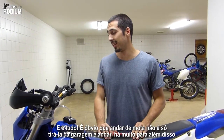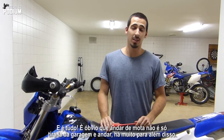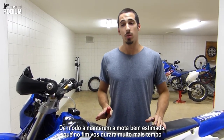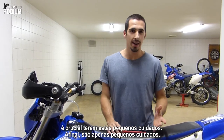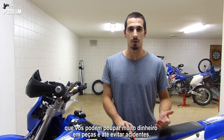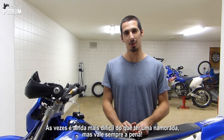So that's it. Obviously running a bike is not always just getting it out of the garage and riding. There's a lot to it, and in order to keep the bike always well maintained — which will make your bike last a lot longer — it's crucial to have these little cares. They are at the end just little cares that will make you spare a lot of money on parts and accidents. Sometimes it's even harder than actually having a girlfriend, but still it's always worth it.